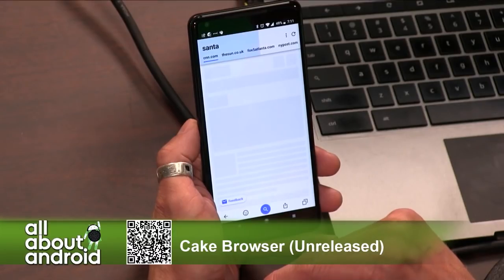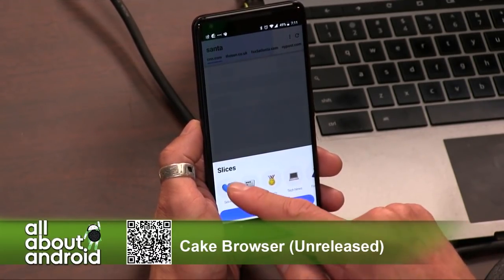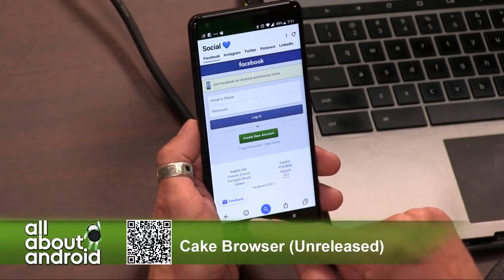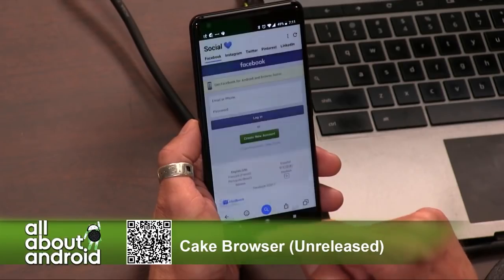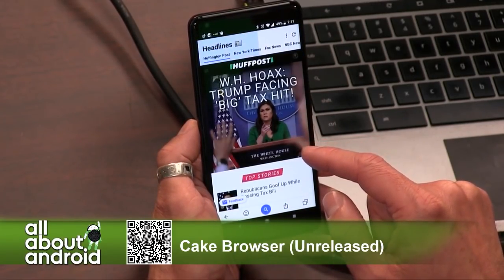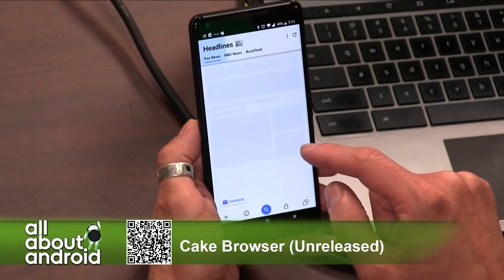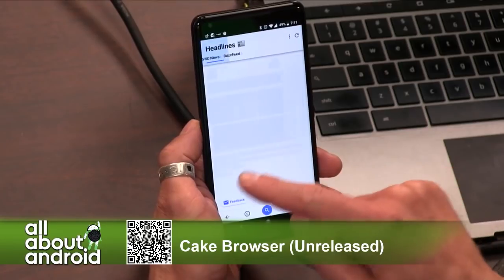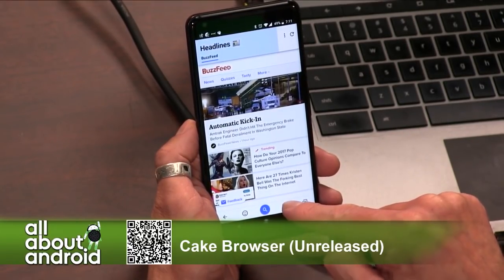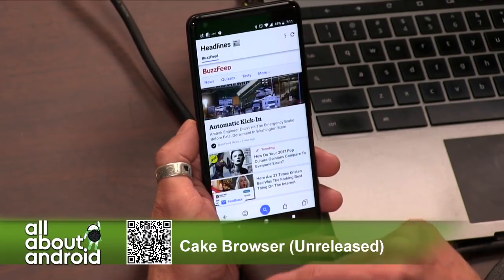One other neat thing — which reminds me of when Firefox first came out with tabs — is that they have a thing called Cake Slices, where you can organize your links. Every morning you open up your browser and it goes to all your pages, all your favorites, and that sort of thing. Like, these are my five news sites, and when I open the browser I get those five, which is a pretty nifty bit of functionality. Different ways to interface with the browser. Cake Browser — it's free in the Google Play Store. Check it out.